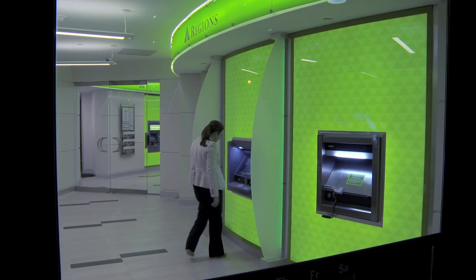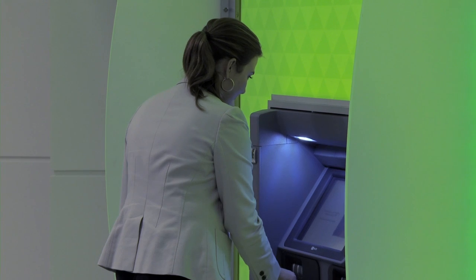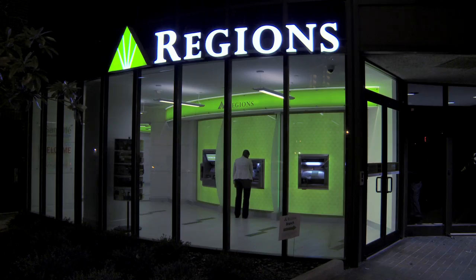Along with video tellers, the new concept branches feature Regions' popular Deposit Smart ATM, available around the clock in the 24-hour lobby. The Deposit Smart ATM not only dispenses cash, it also accepts deposits, and it can cash multiple checks anytime, day or night.